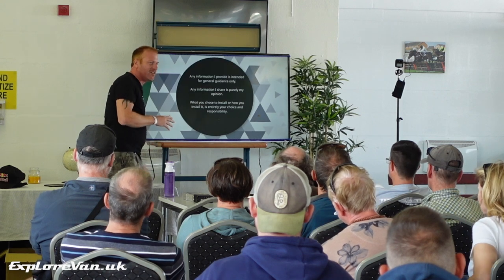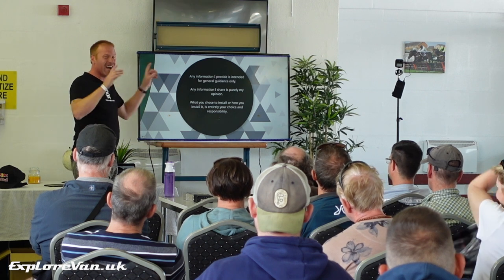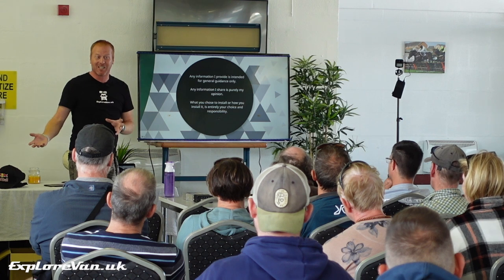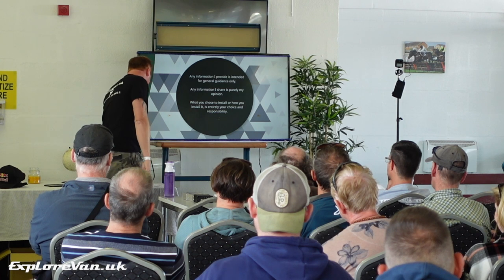Very quick disclaimer: everything I tell you today is just my opinion. What you pick for your van is your choice. I am also filming, so if you don't want to be in the video, just let me know and I will take you out.